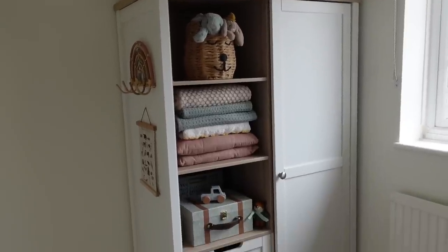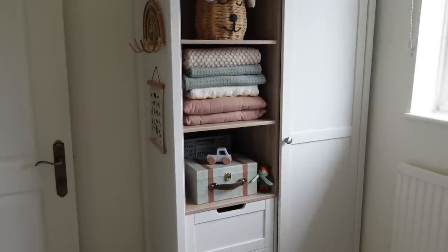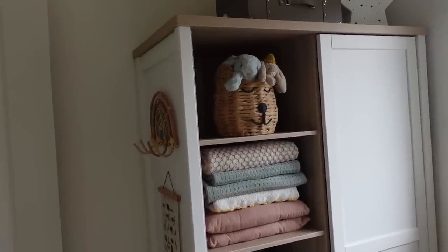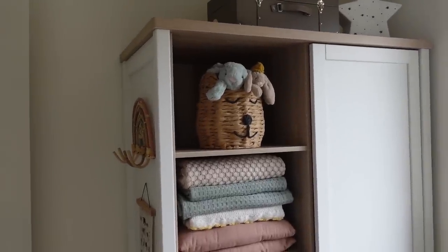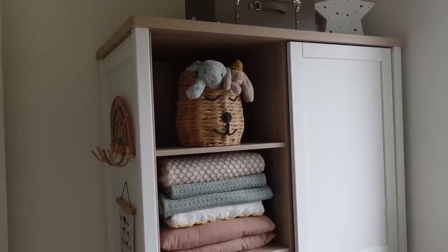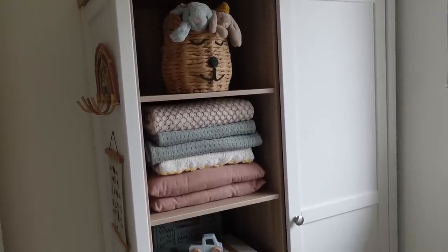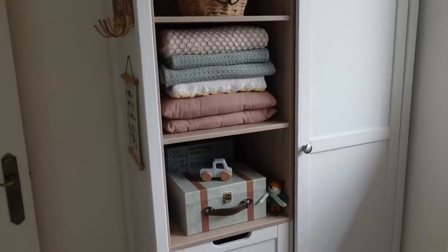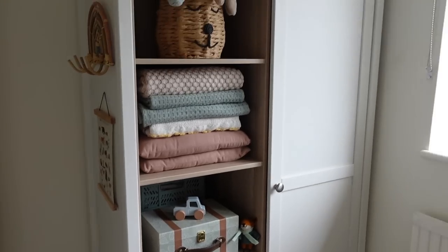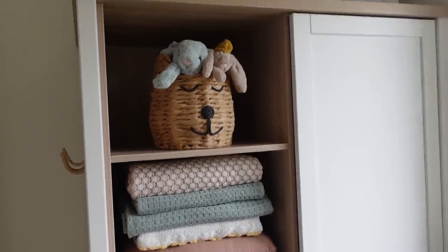So this is the Harwell wardrobe from Mamas and Papas, and I'm so excited to say that Mamas and Papas are sponsoring this section of the video. We put this together a few weeks ago — my dad came to the rescue and put this together for us. He's a carpenter so he has put together a lot of flat-pack furniture before, and even he said that was a dream to put together. He actually enjoyed it, which he has never said before. So that says something, and he just commented on the beautiful quality of it. The Harwell wardrobe has this gorgeous wooden two-tone effect.